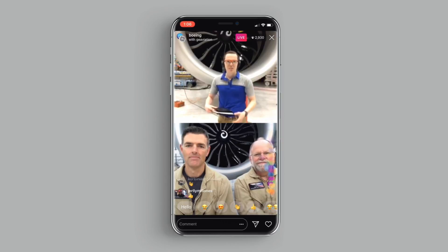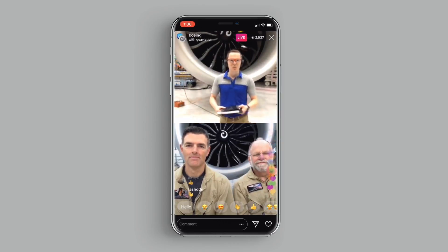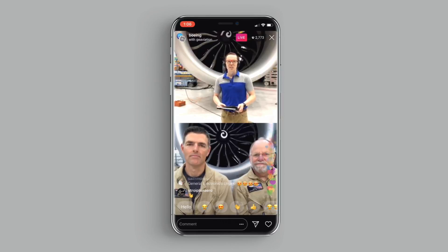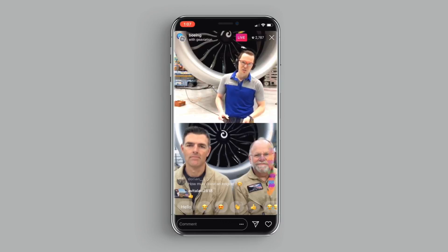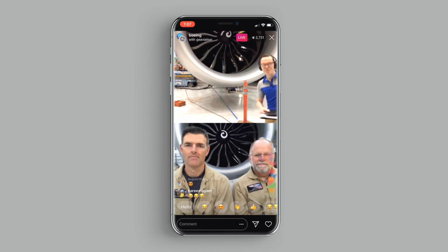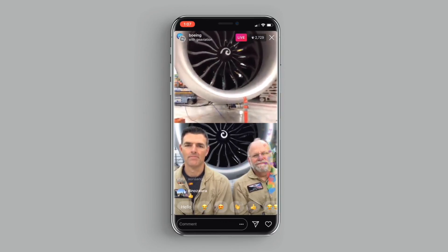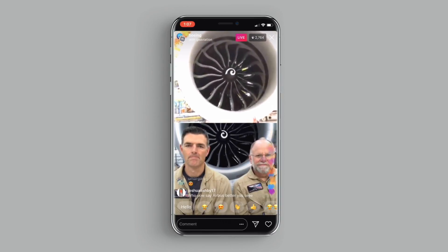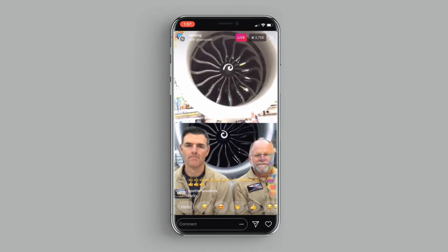For you guys on Instagram — about 3,000 at this point — if you've joined our broadcast before, you already know that the 777X is Boeing's newest family of twin-aisle airplanes. This really is an incredible airplane that passengers are going to love flying on. Our customers are excited about the fuel efficiency benefits as well.